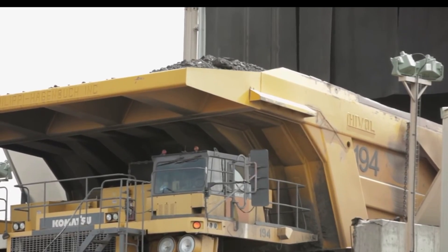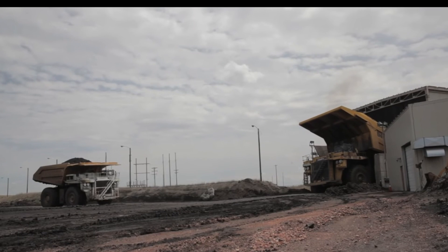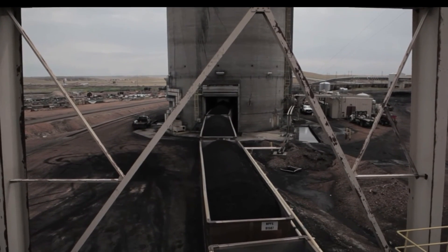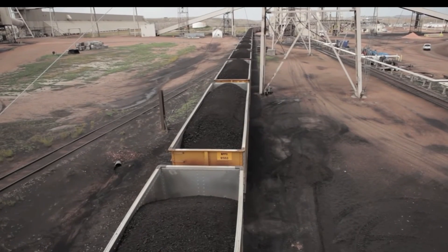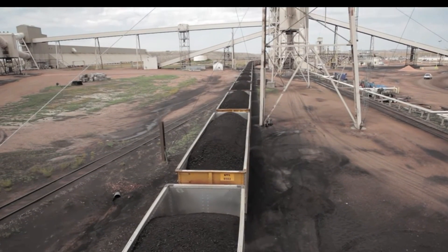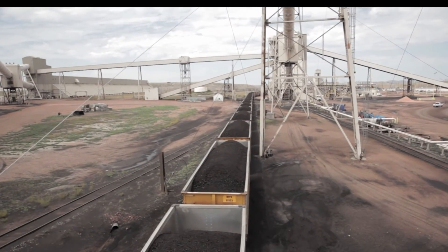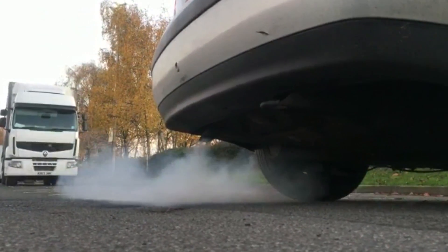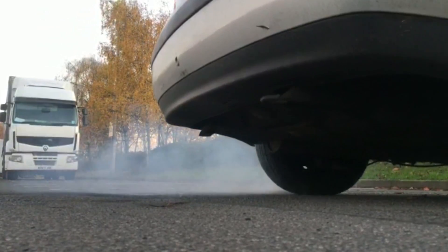Coal has powered UK electricity since the first power station opened in London in 1882. The UK can burn through 136,000 tons of coal within a 24-hour period just to keep the lights on. So is it simply a case of emissions shifting from petrol and diesel cars to these huge fossil fuel burning power stations?